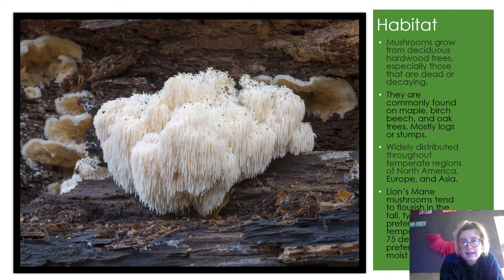Lion's mane tends to flourish in the fall, typically around 65–75 degrees, in moist settings. They grow from deciduous hardwood trees, especially those that are dead or decaying. They're commonly found on maple, birch, beech, and oak trees, mostly on logs and stumps. They're widely seen throughout the temperate regions of North America, Europe, and Asia.